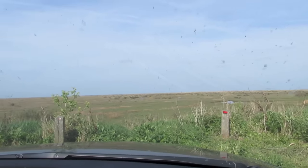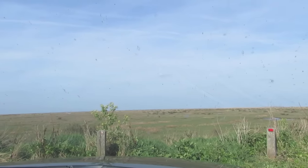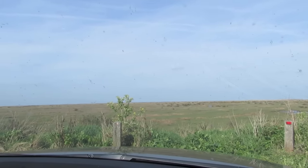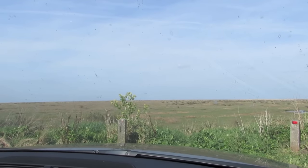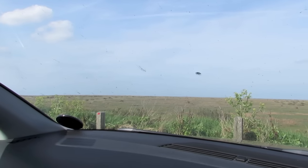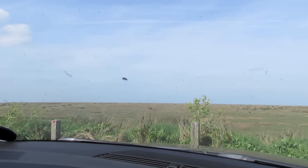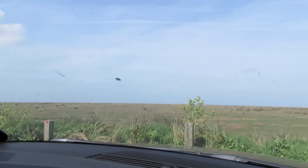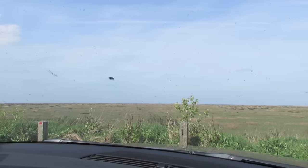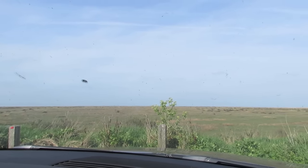I've driven from Castle Acre back past Holt, through Langham and across to Stiffkey, past Blakeney. I'm now at the marshes just on the edge of the village and I'm going to go for a walk across them and across the bridge out to the sea. There's some sand further out depending on how far the tide is in — it looks like it's right out at the moment. It's probably about a 40-minute walk out to the water, and then I'm going to head to the beach after that.